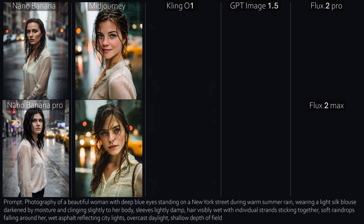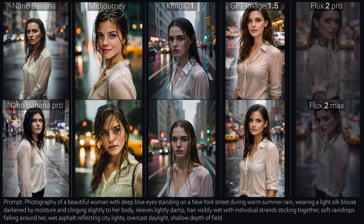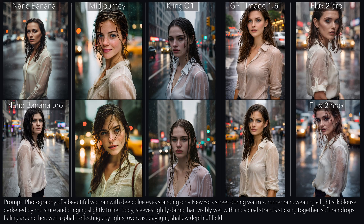Number eight, warm summer rain in New York. Nano Banana looks slightly artificial. The Pro version is darker, but still realistic. Mid-Journey once again focuses heavily on portrait aesthetics. Cling looks like a video game — a good one, but still a game. GPT's lighting feels a bit unnatural for summer rain this time. And with Flux, I've noticed something interesting: more than once, the cheaper Pro model actually looks better than the more expensive Flux Max.